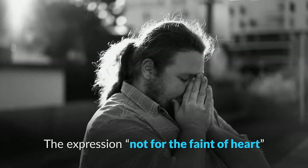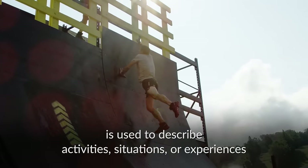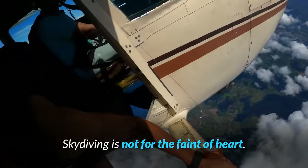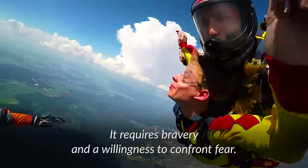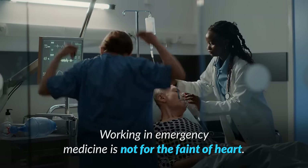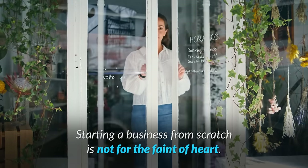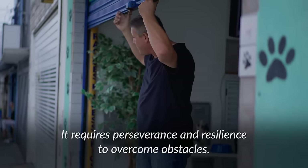The expression not for the faint of heart is used to describe activities, situations, or experiences that are challenging, demanding, or intense — and that often require courage, resilience, or strong nerves. For example, skydiving is not for the faint of heart; it requires bravery and a willingness to confront fear. Working in emergency medicine is not for the faint of heart — it involves high-pressure situations and quick decision-making. Starting a business from scratch is not for the faint of heart; it requires perseverance and resilience to overcome obstacles.